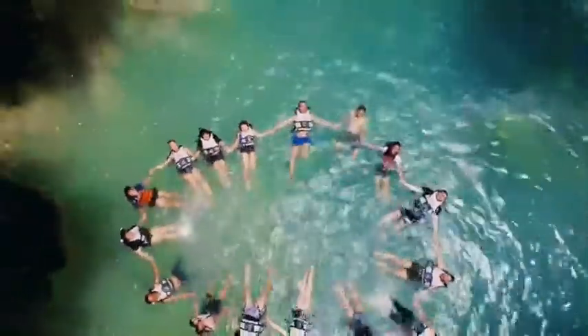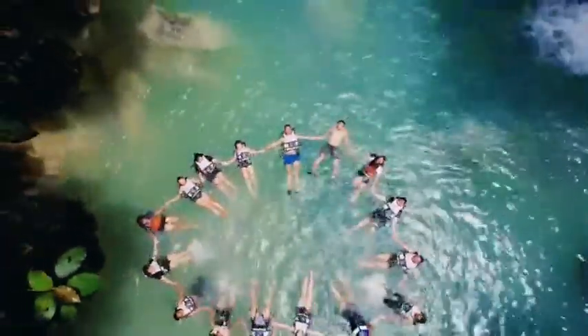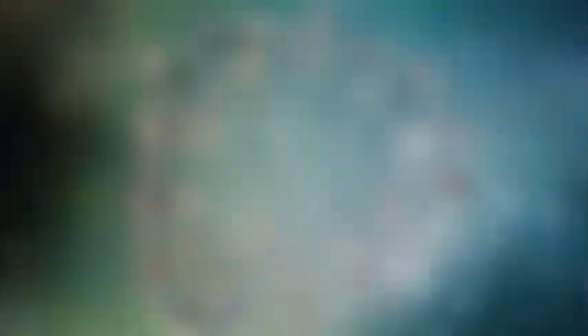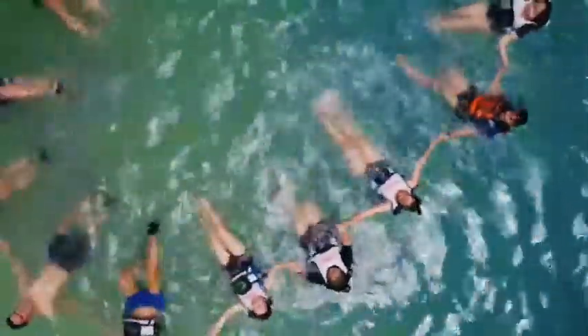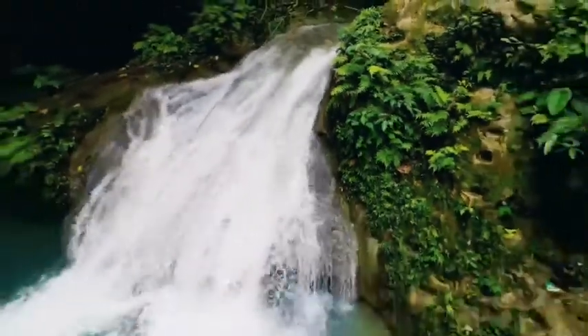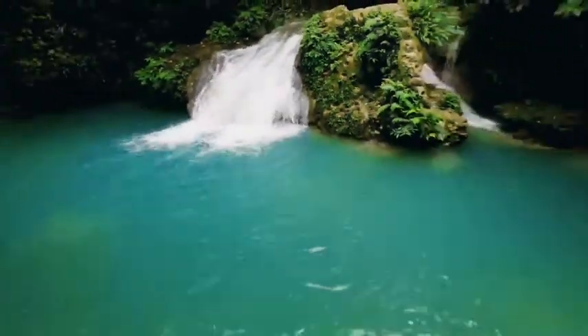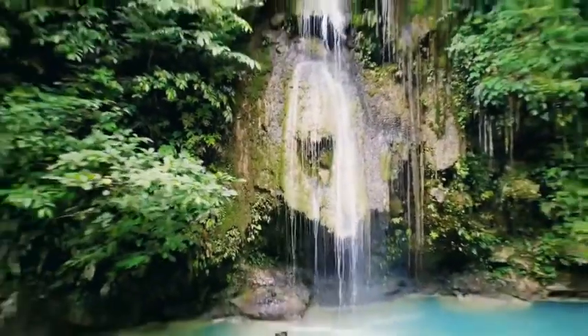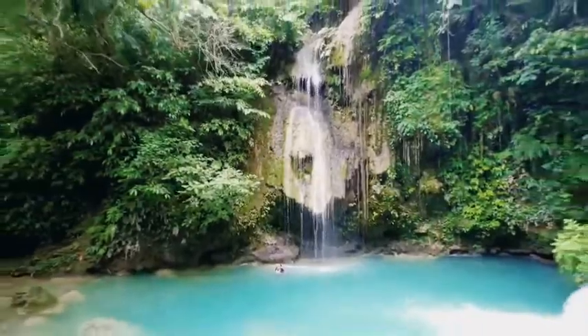It is a multi-leveled waterfalls with turquoise waters that attracts active trekkers and curious explorers who love a good adventure. The waterfalls possess a unique and exquisite beauty that makes it hard to compare to other waterfalls in the south. Beyond the forest and the trekking trails is a beautiful waterfall paradise secluded from the world and the bustling city. Inside this waterfall paradise hidden within the hills of Alegria are the various levels with attractions of their own.